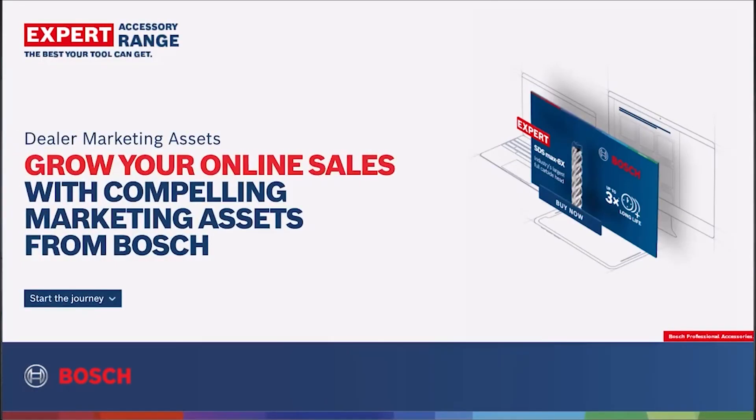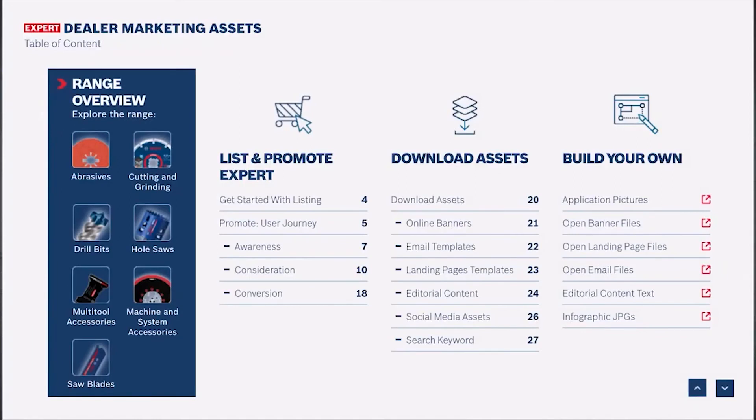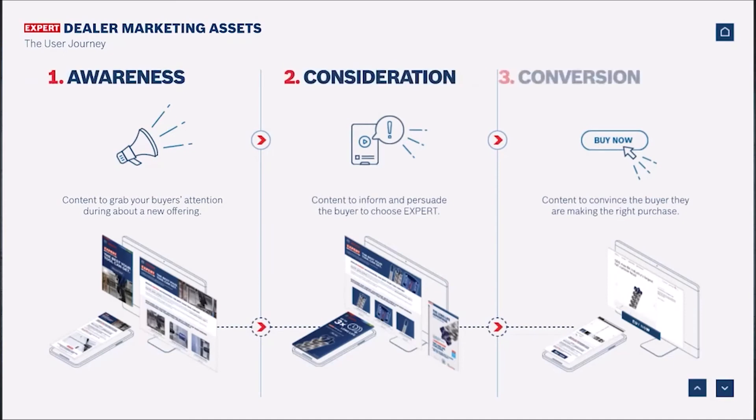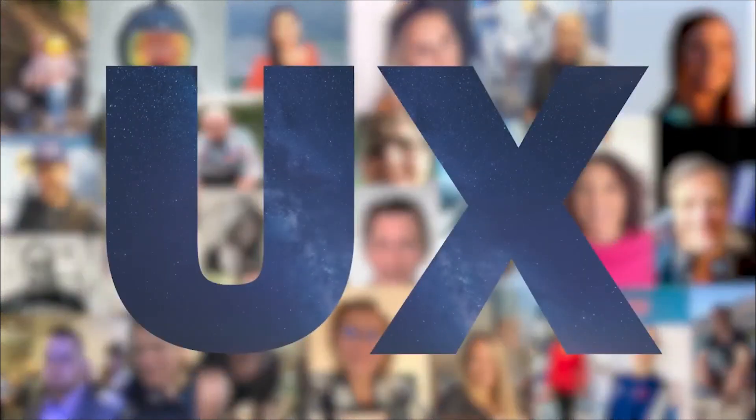To support our partners, all content is made available in a comprehensive online dealer package with a step-by-step implementation guide. This was possible thanks to an amazing team effort of Bosch colleagues across all different functions, collaborating in a strong user-centered mindset.